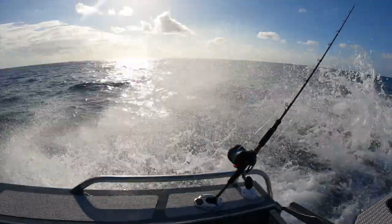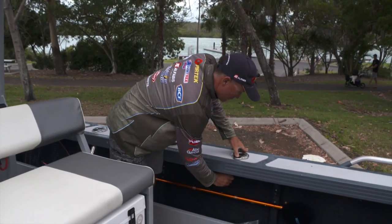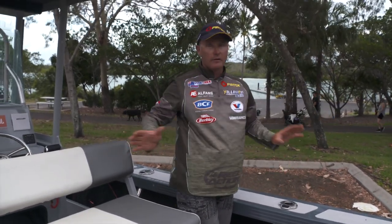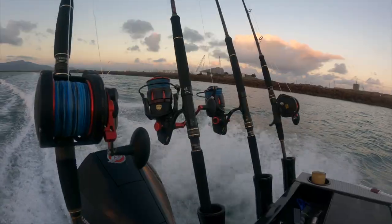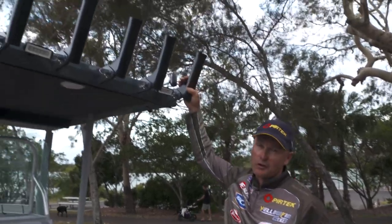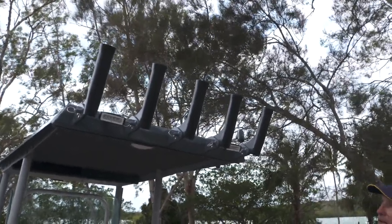I've also fitted eight adjustable rod holders — I can point the rod whatever direction I'd like. So we've got eight rod holders there, four more there, that's 12, and then another five across the top — 17 rod holders in this boat, so plenty there.